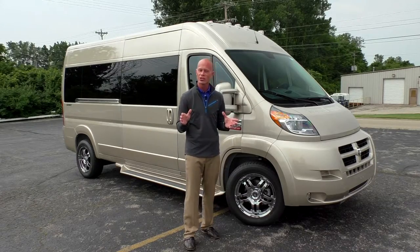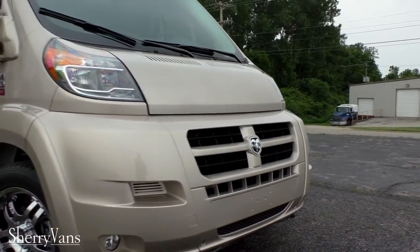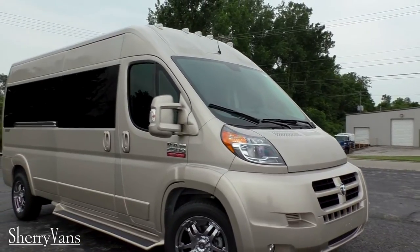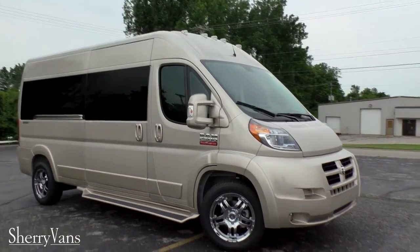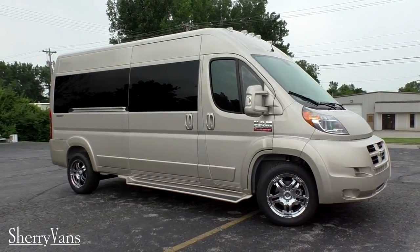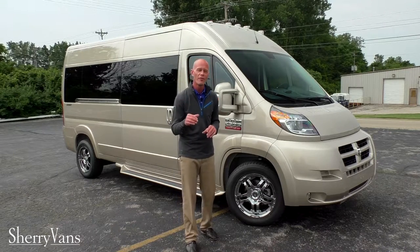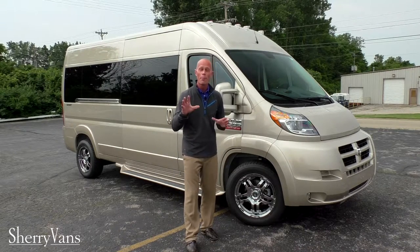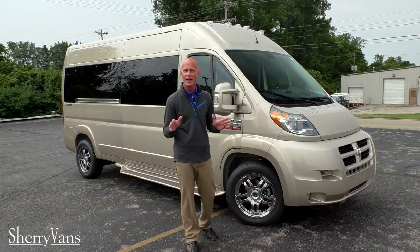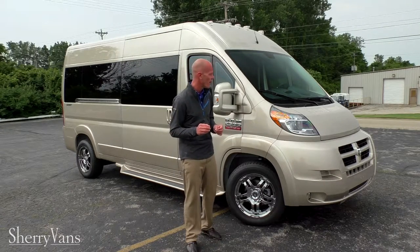All of our ProMaster conversion vans are front wheel drive platform, which gives us the lowest floor in the industry. This particular van has the 3.6 liter V6 in it, which is capable of getting gas mileage north of 20 miles per gallon. We believe we're the only nine passenger conversion van achieving those numbers, and with an available diesel option we're up around 28 miles to the gallon — very economical, and you can haul nine passengers in extreme comfort.